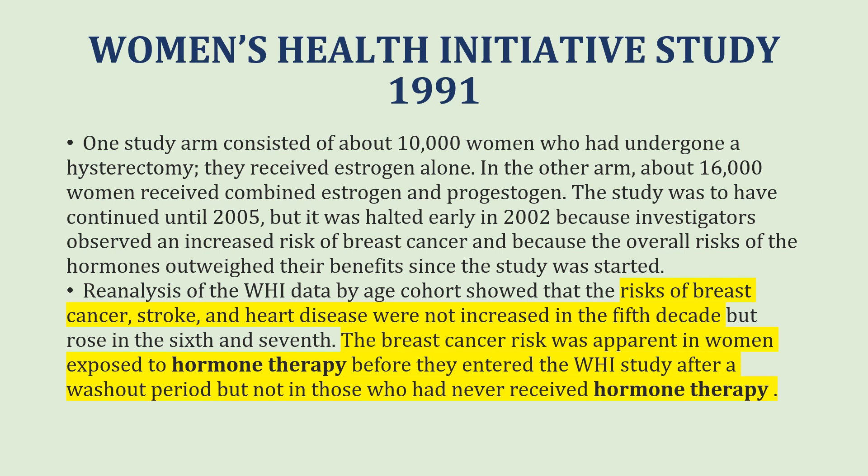In the study, one arm consisted of about 10,000 women who had undergone hysterectomy; they received estrogen alone. In the other arm, about 16,000 women received combined estrogen and progestogen. The study was to have continued until 2005, but it was stopped early in 2002 because the investigators observed an increased risk of breast cancer, and because the overall risk of the hormones outweighed their benefits.